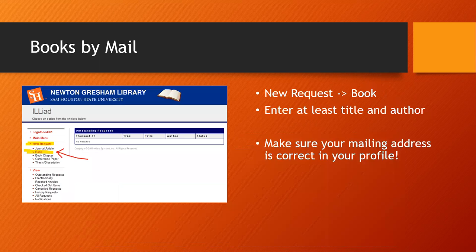You will log into ILLiad using the same SHSU username and password that you use for Blackboard and MySAM. Click book request and enter whatever information you have about the book. The title and author are generally sufficient, so don't worry about filling in any boxes that you don't understand. Be sure that your home address is correct in your ILLiad profile so that the book finds its way to you.